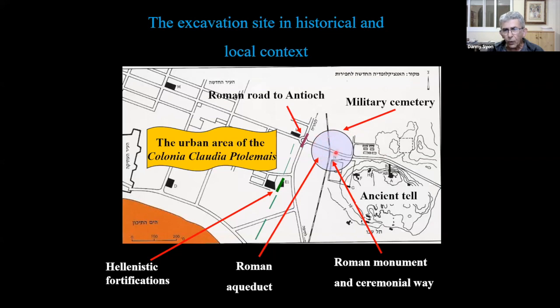This is the intersection with the railroad and the road. This is the ancient tell of Akko, which was inhabited from the early Bronze Age until late in the Persian period, sometime in the 4th century BC. From then on, the city moved westwards, including all this area and the present-day old city. In this area, we have numerous remains from the Roman period — parts of the Roman road that went from Akko to Antioch and further south, Hellenistic fortifications, traces of the Roman aqueduct, and a monument. The modern-day roads here were also a road in ancient times, certainly in the Roman period.